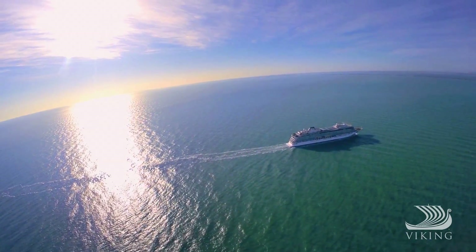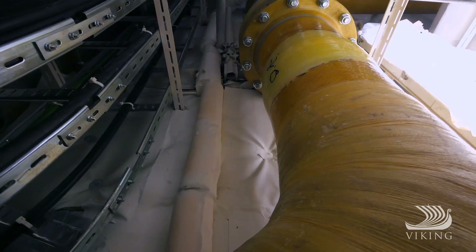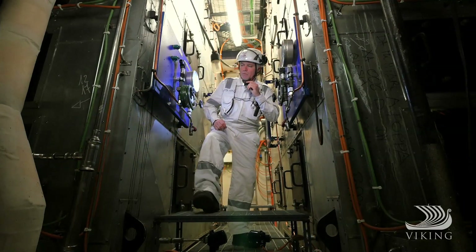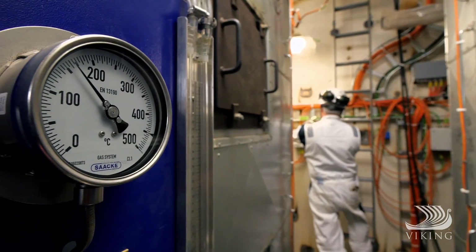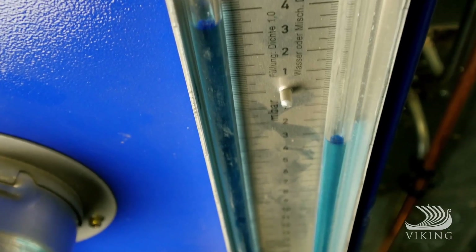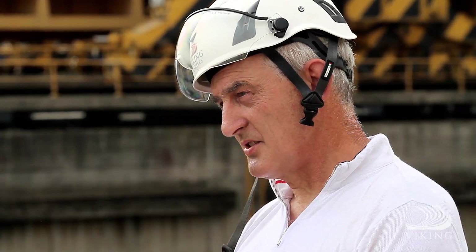No stone was left unturned in the search for savings. The cooling water for the engines comes from sea water — it comes in and circulates around the engines. What we do with that water is put it through a heat exchanger, taking the heat out and using it to heat the water that we then use in the cabins and the galley, giving us a way of making hot water without using any extra energy. The water that goes back over the side after cooling the engines is almost the same temperature as when it came on board — no heat is going out over the side.